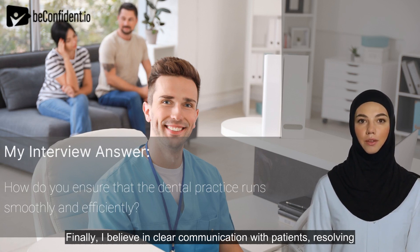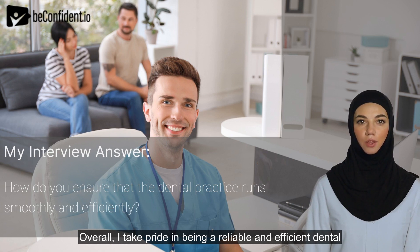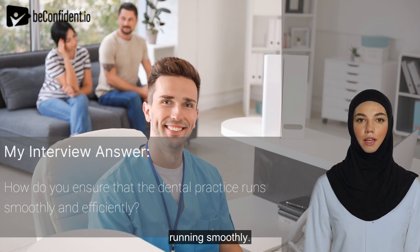Finally, I believe in clear communication with patients, resolving any concerns they may have, and ensuring that they are aware of any potential wait times or delays. Overall, I take pride in being a reliable and efficient dental receptionist, and I believe in continually improving my skills and abilities to keep our patients satisfied and our practice running smoothly.